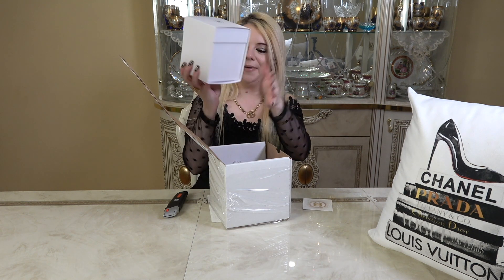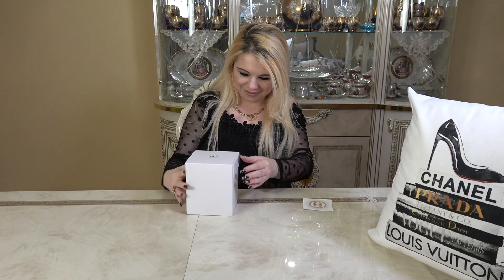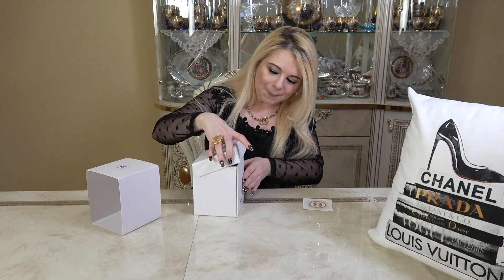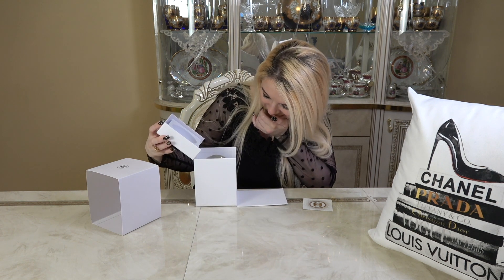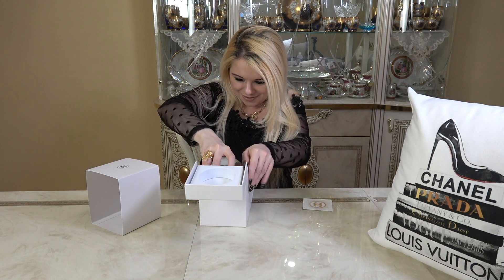So there's a box inside. Oh my gosh, you guys — such a nice box. It has the Chanel logo and it says 'Chanel Beauty.' Oh my gosh — it's a snow globe! It's a big one. Oh wow, this is so pretty!